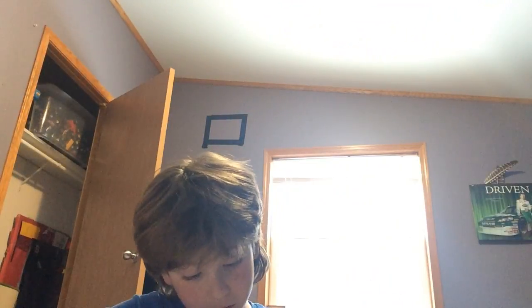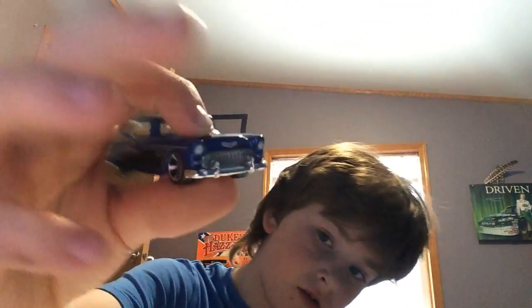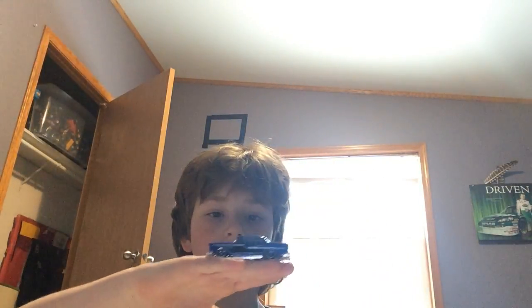Let's open this 55 Chevy. There's more 57s out there than 55s. And if it had rubber wheels, it would be a treasure hunt, because there's actually one exactly like this but with rubber wheels.